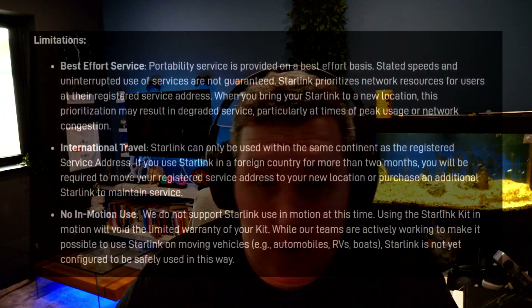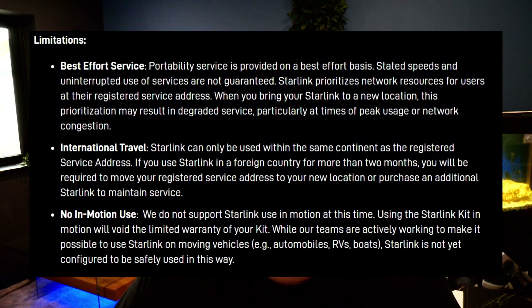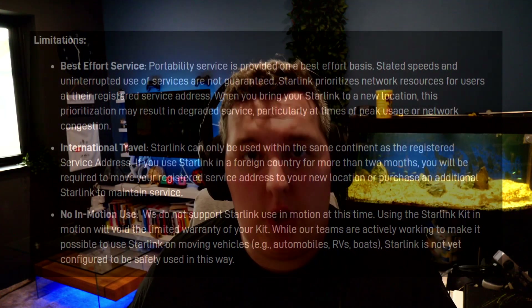Scrolling down the FAQ page to the limitations area, there's nothing really there we haven't spoken about already, but I would like to draw your attention to the second bullet point about international travel. It touches on the point about changing your service address — if you move or go to an international location outside of your home country where your Starlink is registered, and you continue to use the service for more than two months, you do need to change your service address.